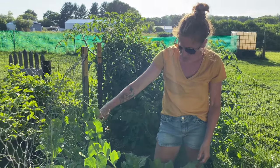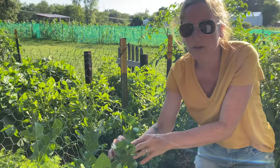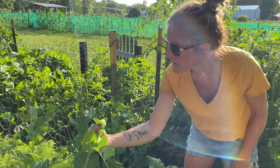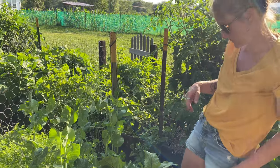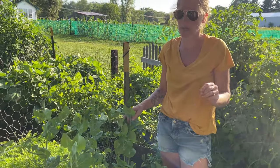Our snap peas are looking great. I'm not seeing any flowers yet — oh wait, yep, a couple of flowers. So we'll have some snap peas here shortly. I'm surprised I don't have any snap peas growing yet. Unless my kids got back here before I shot the video and ate them all, which is a possibility.